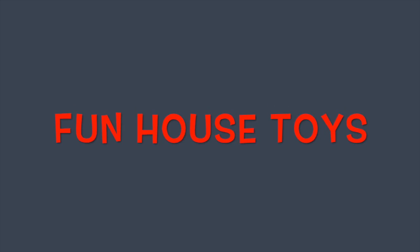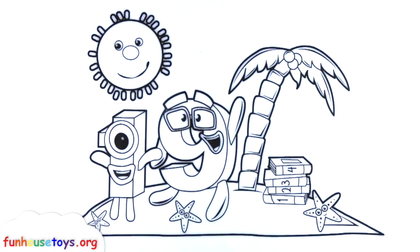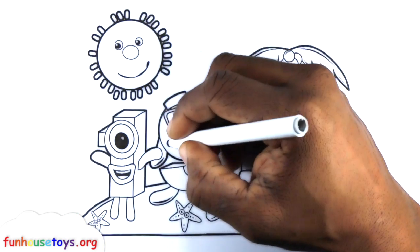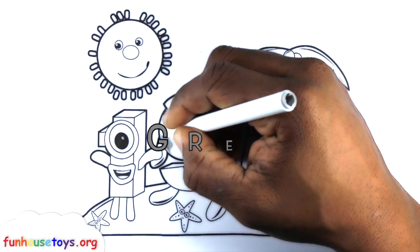Fun House Toys. Are you guys ready to color? Gray!